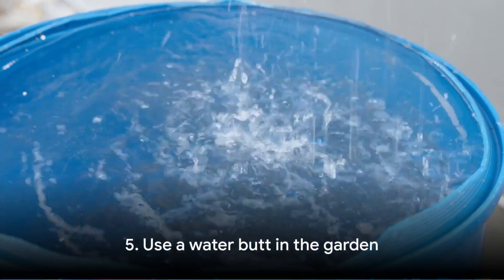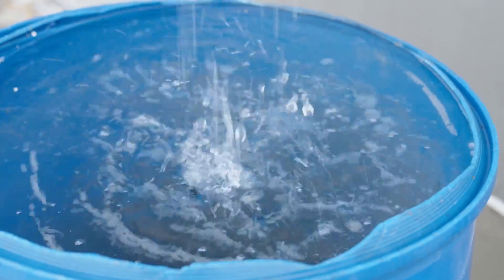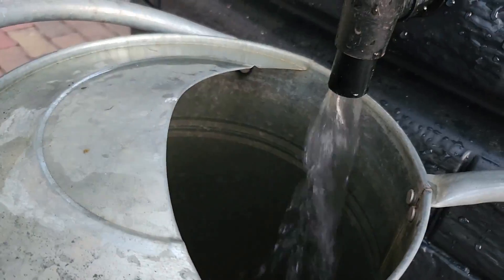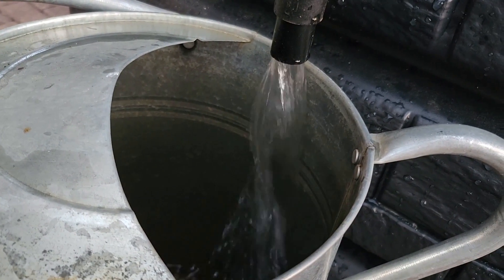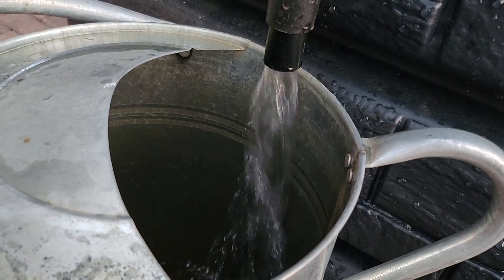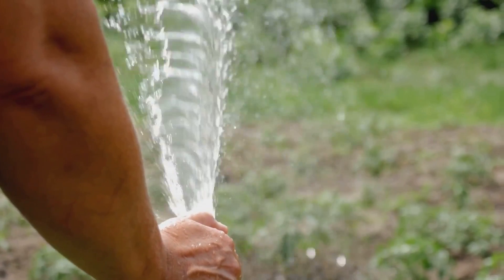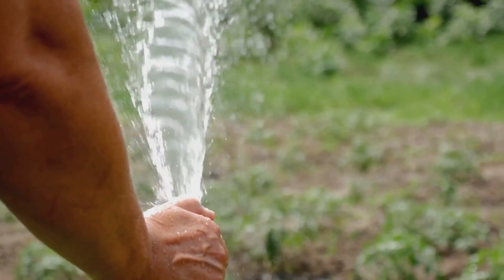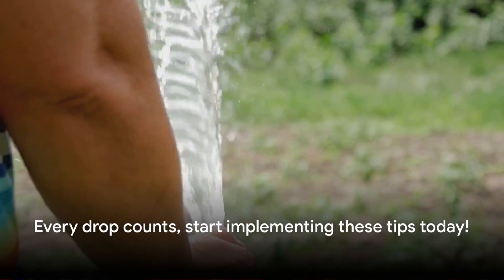Tip number five: use a water butt in the garden. This is a great way to collect rainwater, which is a free resource. Collecting it in a barrel can provide a handy supply for watering your plants. It's a win-win situation — you're saving water and your garden is thriving. It's nature's way of watering your garden without an extra penny spent on your water bill. Remember, every drop counts, so start implementing these tips today.